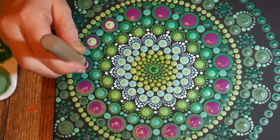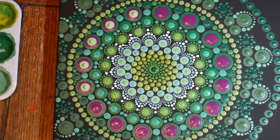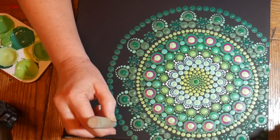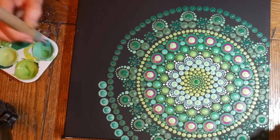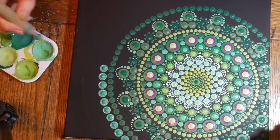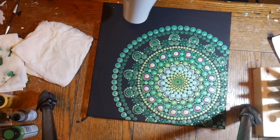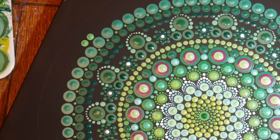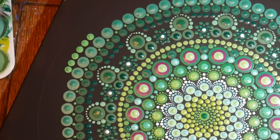Once I stood back and looked at the mandala, I decided that even though I really liked the fuchsia with the green because they're complementary, it was a little overpowering for the effect I was going for. I wanted green to be the dominant color. So I went back and did another dot of light green on top of the fuchsia so now it's just a little bit of an edge. I'm giving it another quick shot with the blow dryer and continuing on with another row in more of a spring green.